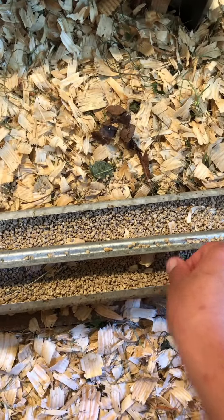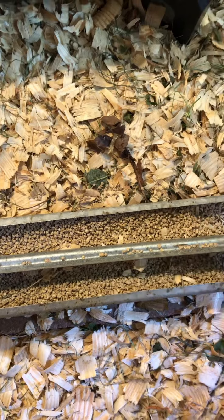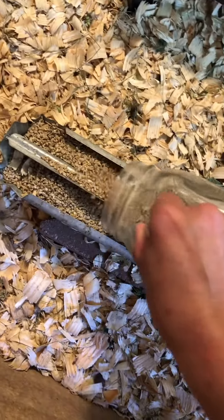Next, I check their food levels and clean up all of the little wood chips that they kick in there. They're getting bigger, so I have to refill more often.